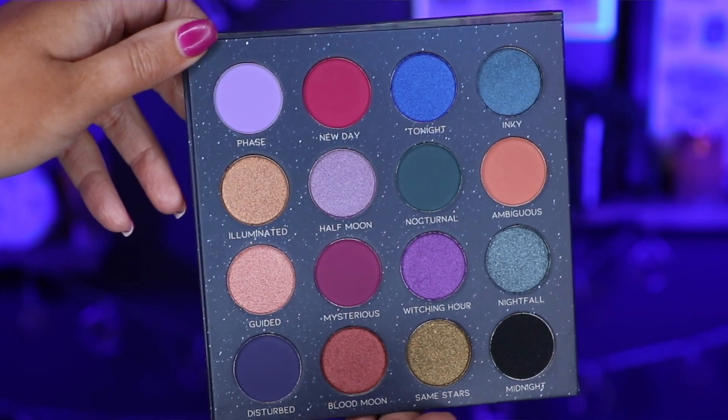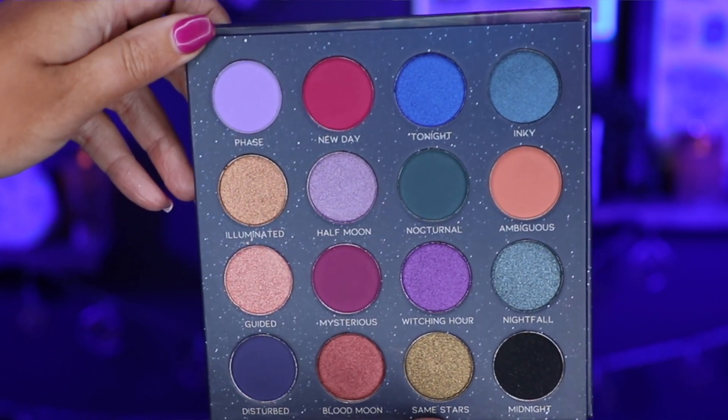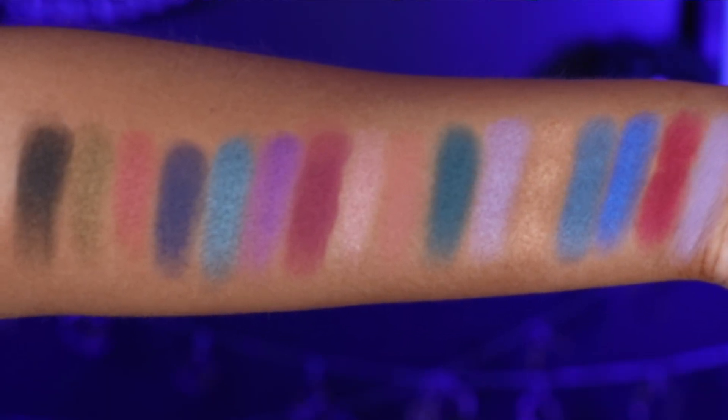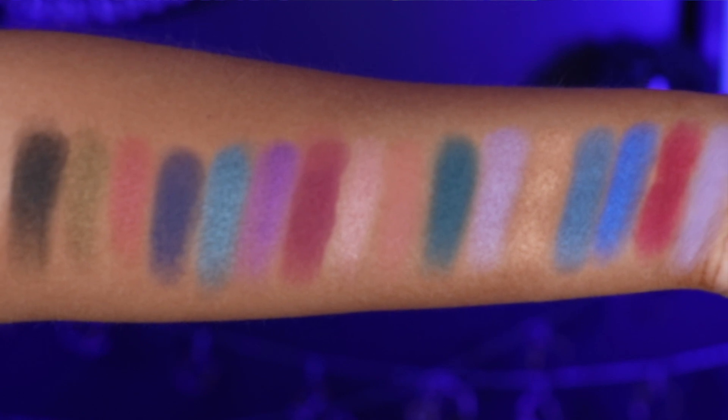Okay, before I apply these on my eyes I do want to show you a close-up of this palette, Meet Me at Midnight. This is a 16-shade palette. This is an indie brand based out of the UK — I will have this linked down below for y'all in case you're curious. I absolutely love indie brands and supporting small businesses. I'm going to show you swatches — I did swatch these on my bare arm, no primer, just with a finger. Then I'm going to prime my eyes and we're going to do two different eye looks to get a feel for these shadows.